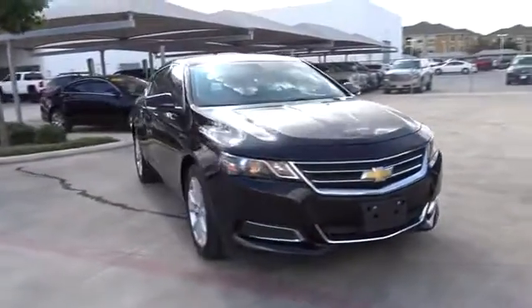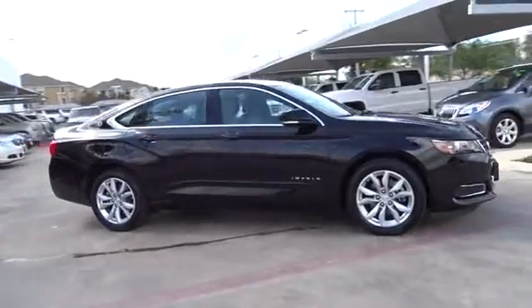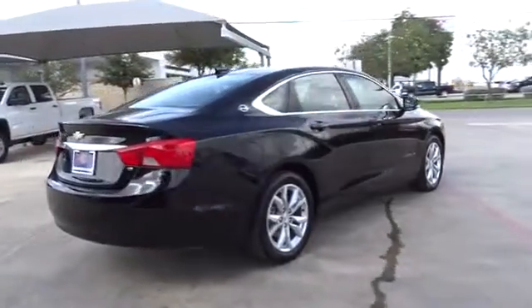The 2016 Chevrolet Impala. The Impala has been one of America's favorites for over 50 years. Enough said. This vehicle has less than 20,000 miles. Here are some of this vehicle's great options.